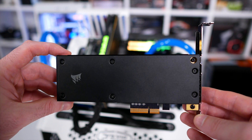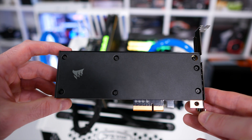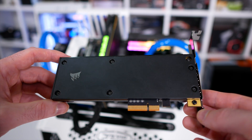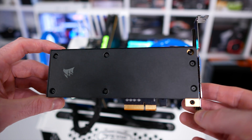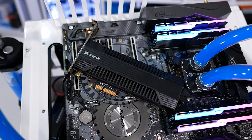However, they opted for a half-height, half-length PCIe 3.0 x4 form factor, rather than the much more compact M.2 form factor. It was expected that other brands, such as Corsair, Patriot, Mushkin, PNY and Kingston, for example, would soon offer similar products.